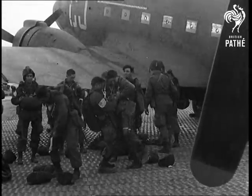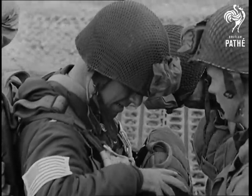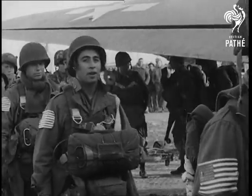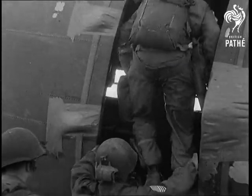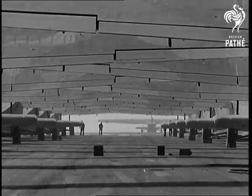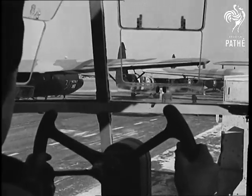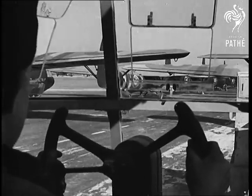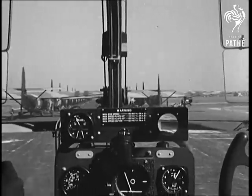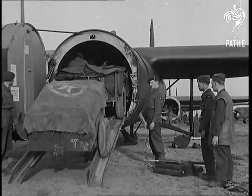Paratroopers of the United States 17th Airborne Division buckle on their harness. Part of Field Marshal Montgomery's command, they're in at the big push. The massed wings of the British 6th Airborne Division depict the power behind this greatest airborne operation of the war. Experts say that the swift success of the Rhine crossing was mainly due to the bold and imaginative use of airborne troops, whose job this time was not to gain the first bridgeheads, but to extend existing ones at enormous speed by seizing objectives beyond them.